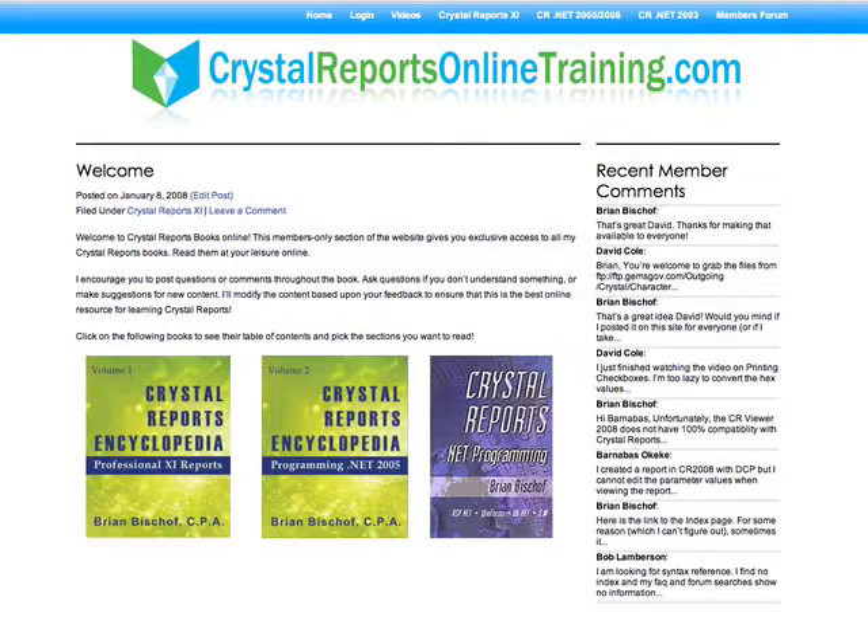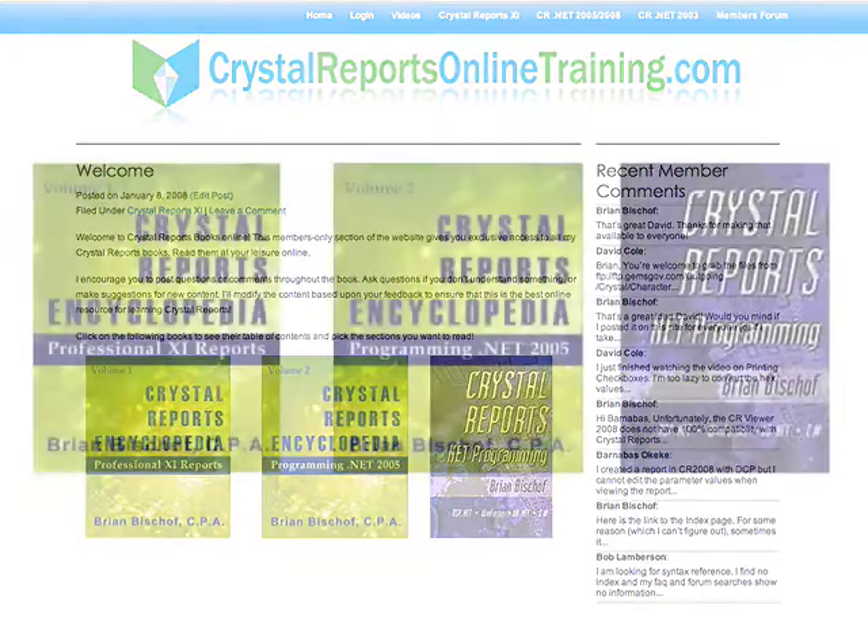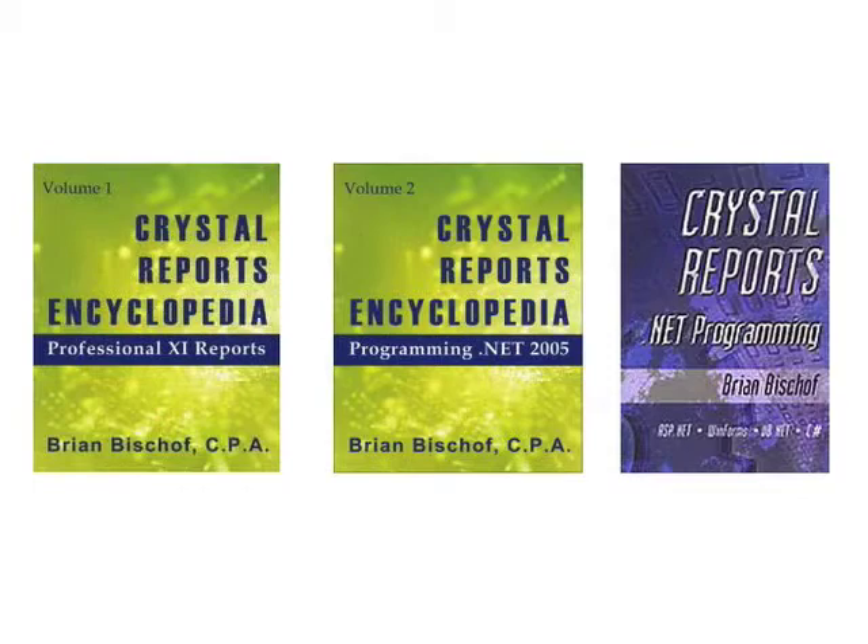CrystalReportsOnlineTraining.com is the web's premier training site for Crystal Reports software. Your membership gives you access to three complete Crystal Reports books — that's over 1,500 pages of training materials at your fingertips.